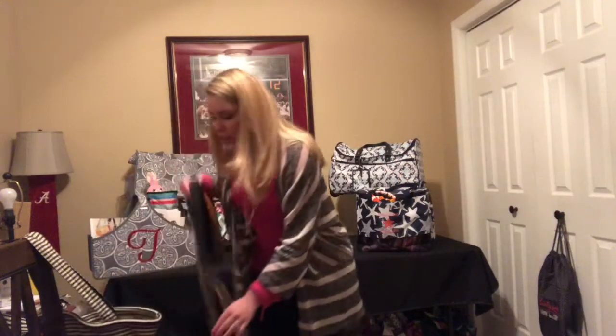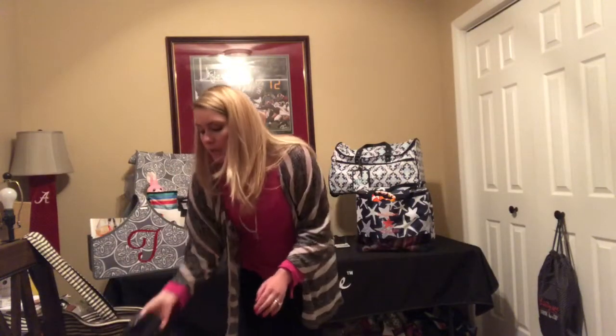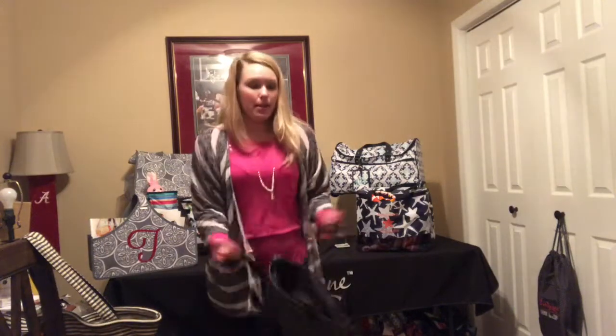The link to my website will be in the description down below, so make sure you check that out. Now, maybe that wasn't your favorite purse and maybe you'd like to see something a little bit different.